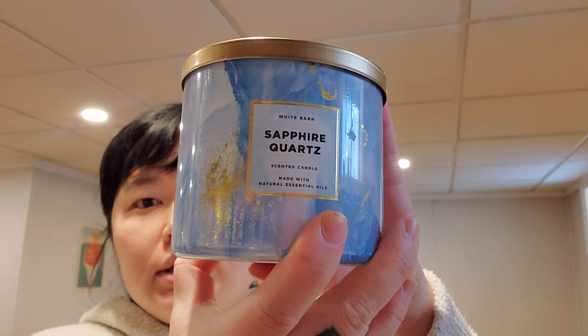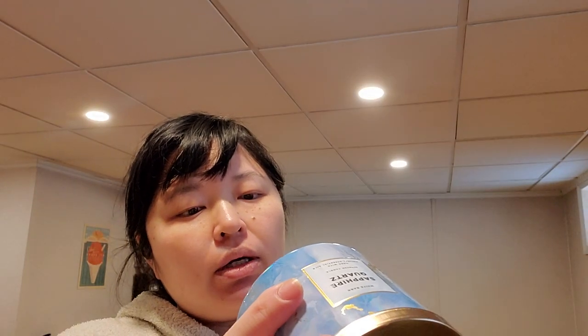I got Sapphire Quartz — quartz waters, radiant woods, bright bergamot. This one has an aquatic scent but also smells a little cologne-y and manly. I could see it being a nice bathroom scent, but yeah, not like my favorite.